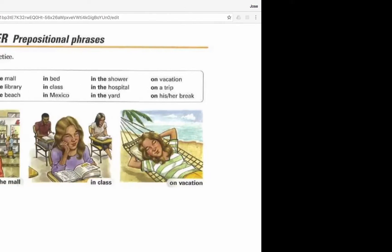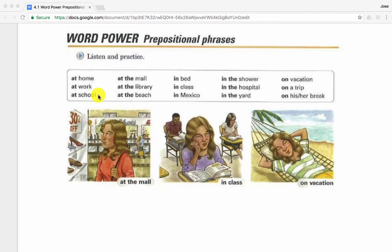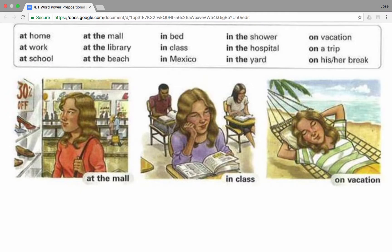There are many prepositions in English, but for now we're going to learn three: in, at, and on. Particularly, we are talking about prepositions of place. Let's start with the first one: in.